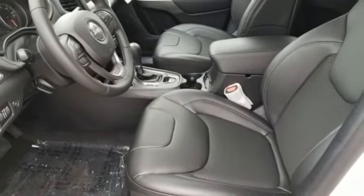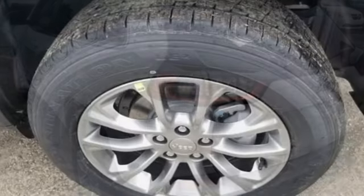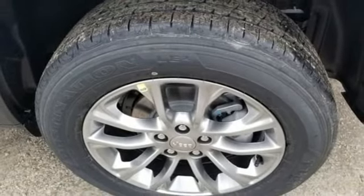Power heated mirrors, external memory control, active grille shutters, doors and push button start proximity key, and inline 4-cylinder engine.